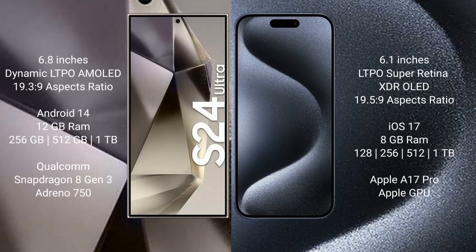The Samsung Galaxy S24 Ultra comes with a 6.8-inch dynamic LTPO AMOLED display with an aspect ratio of 19.3:9. The iPhone 15 Pro comes with a 6.1-inch LTPO Super Retina XDR OLED display with an aspect ratio of 19.5:9.